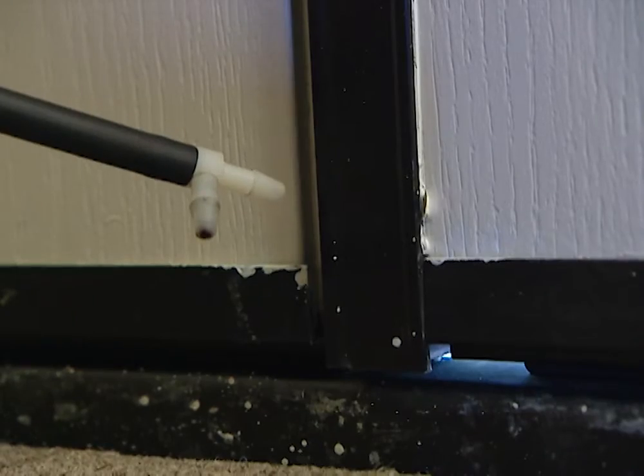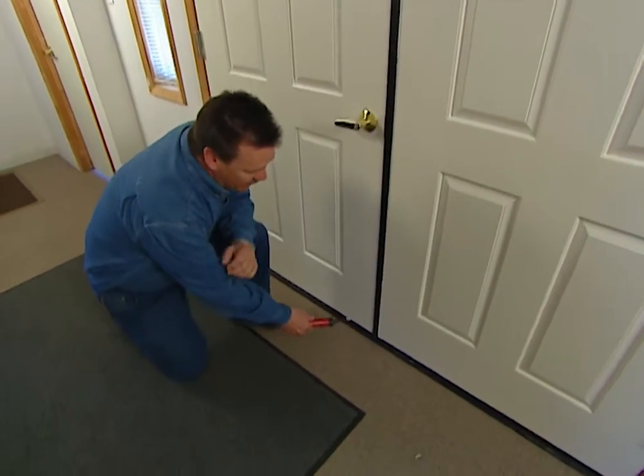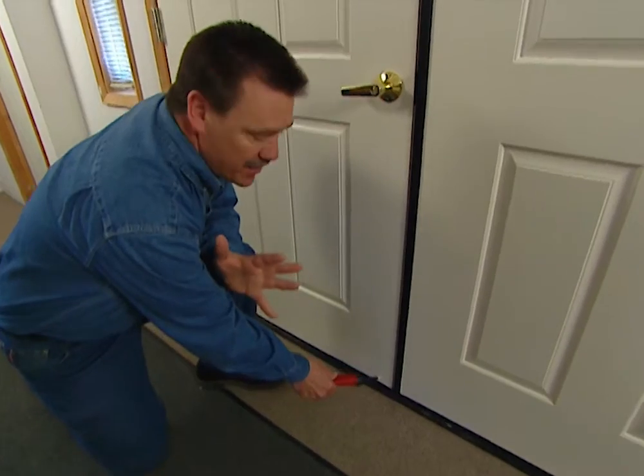The most obvious trouble spots will be around can light fixtures and outside doors. Most people are well aware of the leaks around windows and doors, which are pretty easy to fix by adjusting the weather stripping. But the real leaks are around plumbing penetrations in attics and crawl spaces, and around vents — those are the areas you really want to pay close attention to.